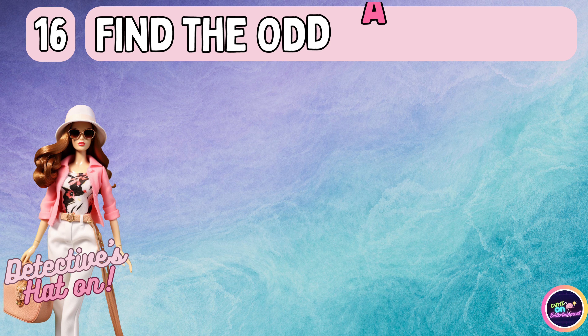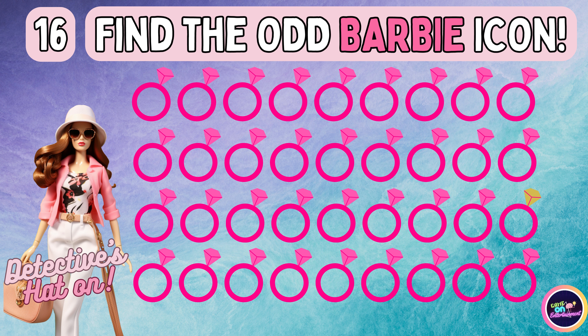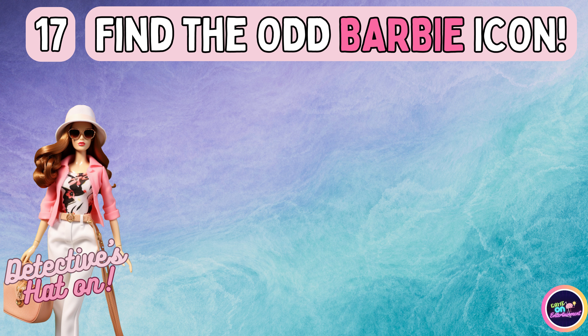Don't blink. Find the emoji that stands out. Will you be able to find it? Keep those eyes peeled. The odd emoji is up next.